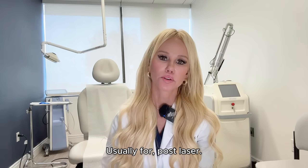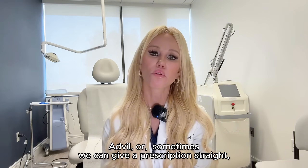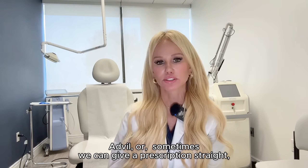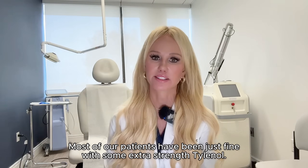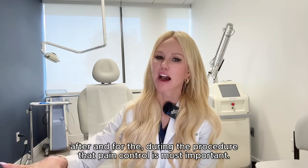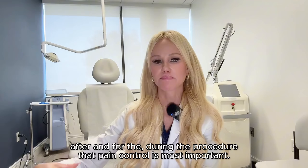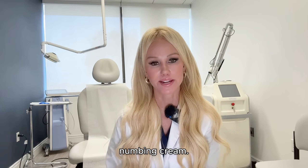For post-laser pain management, we'll give extra-strength Tylenol, Advil, or sometimes a prescription-strength option, but usually that's just not necessary. Most of our patients have been just fine with some extra-strength Tylenol. It's more for the immediate aftermath and during the procedure that pain control is most important, and that's achieved with local anesthetic nerve blocks and also topical numbing cream.